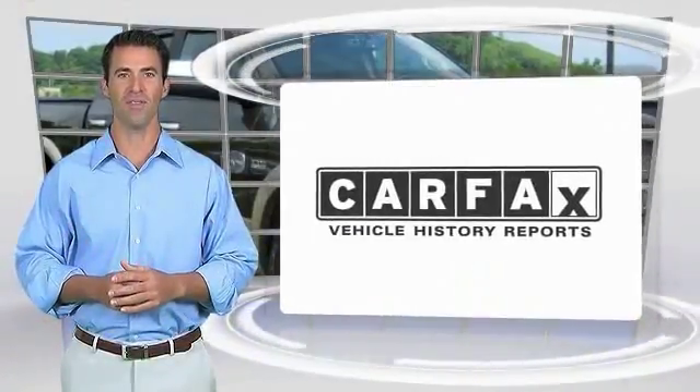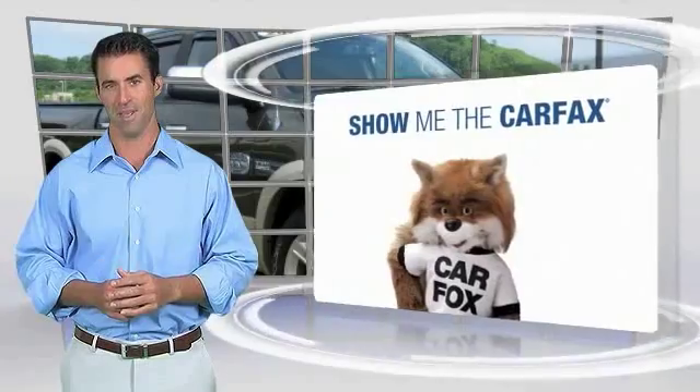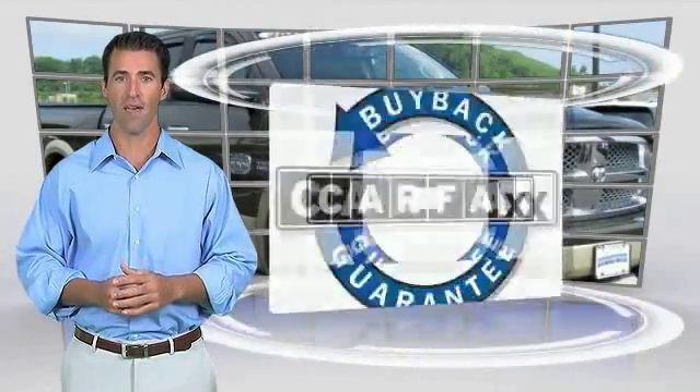Here's another high quality vehicle. With the Carfax vehicle history report, be sure to find a complimentary copy of this report online or contact the dealership. This vehicle qualifies for the Carfax buyback guarantee.